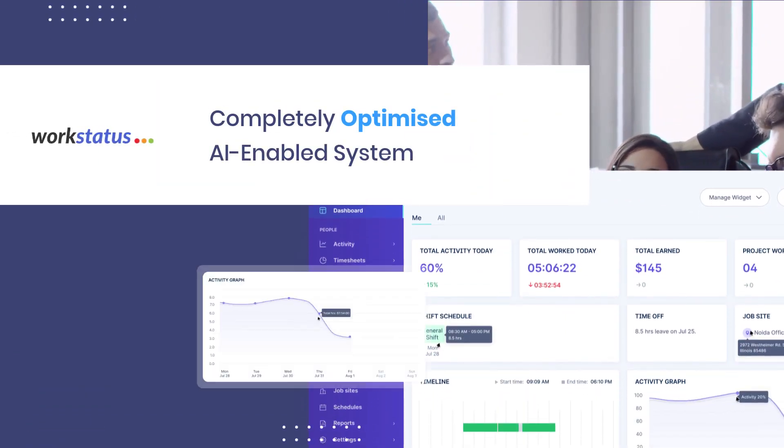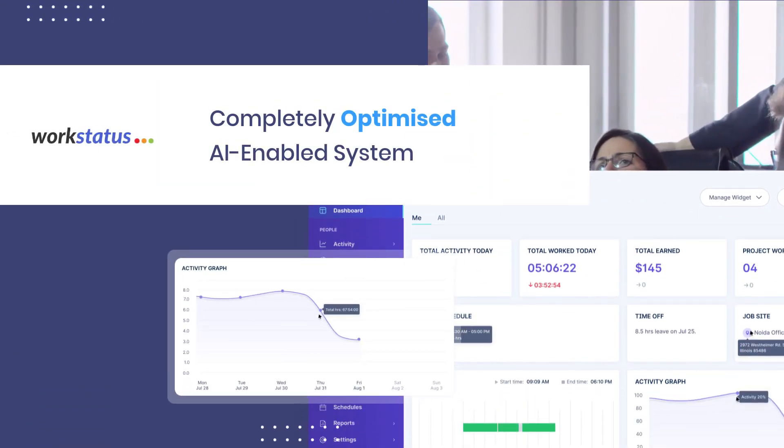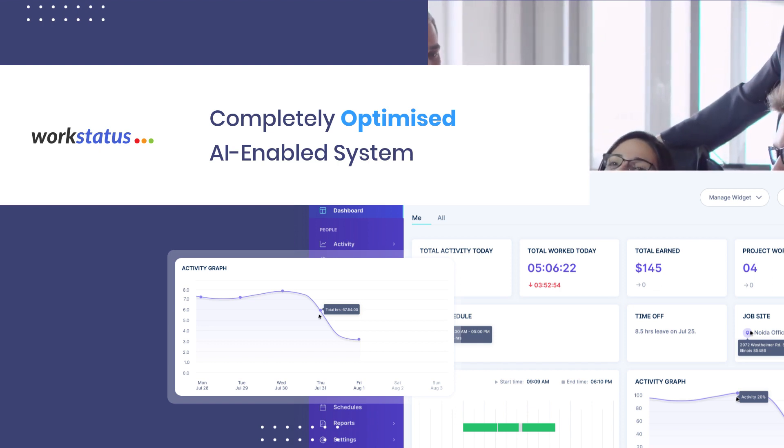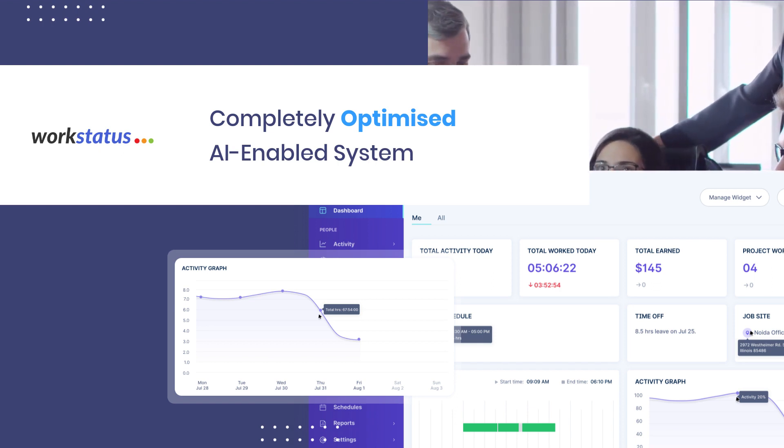Workstatus enables automatic data collection, analysis, and report generation of working patterns. This would help create a more efficient, productive, and transparent healthcare organization.